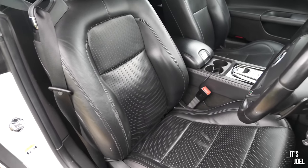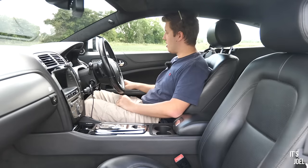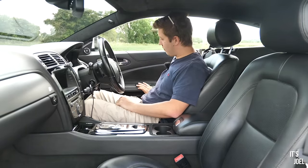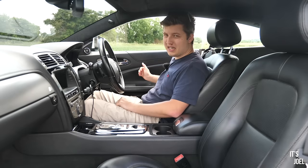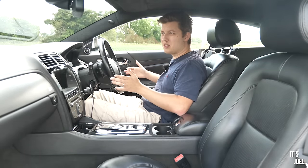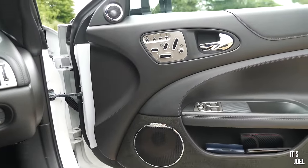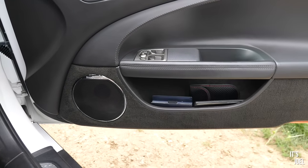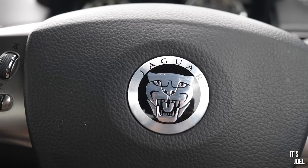Another thing I noticed getting into the car is that the doors themselves are held at any point - you can literally open them anywhere and they'll stay where you leave them. In this day and age that's really important because cars are only getting bigger and parking spaces are not. So you're not worried about whether you can push the door out to its next notch before hitting the car next to you - wherever you leave it, it will hold.